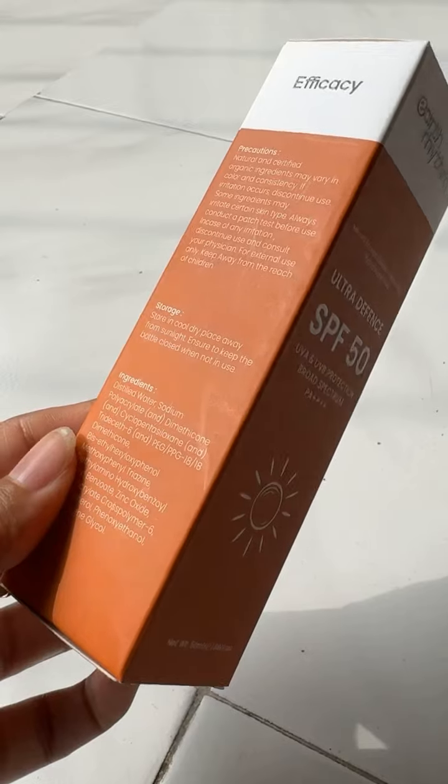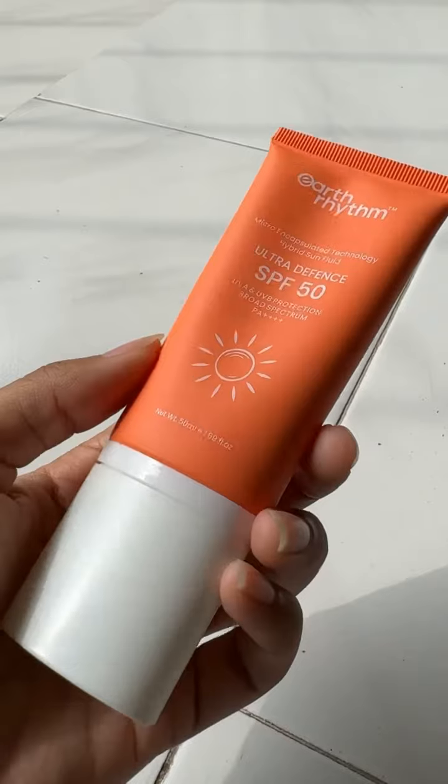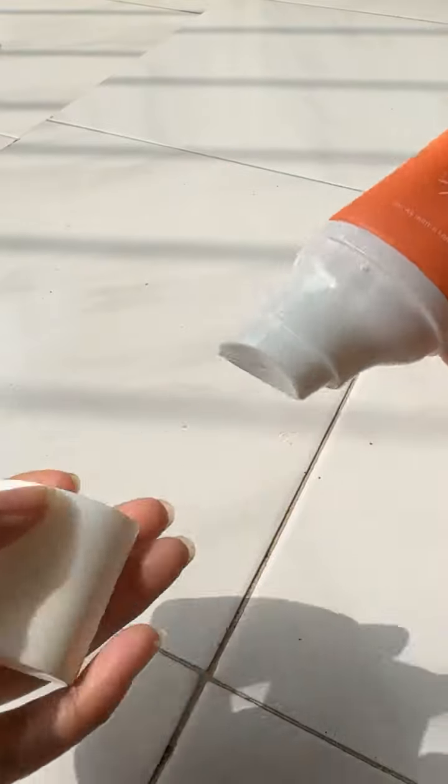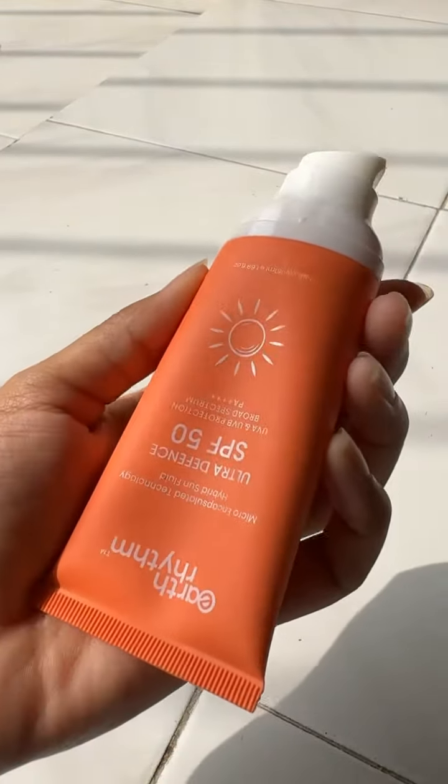It is non-sticky, has a soft and glowing finish, gives long-lasting protection, and leaves no white cast. The packaging is a pump-based tube and is travel friendly. The texture of the product is gel-based and lightweight.